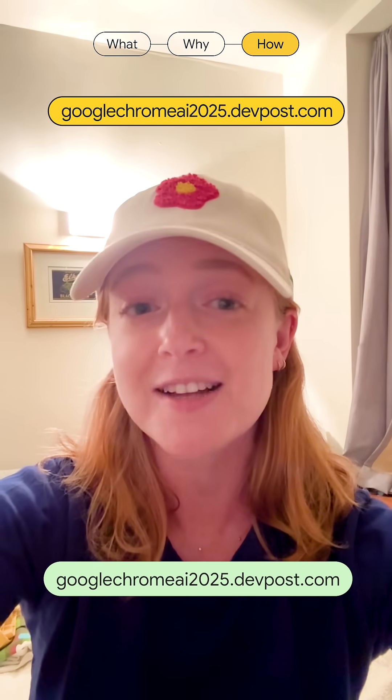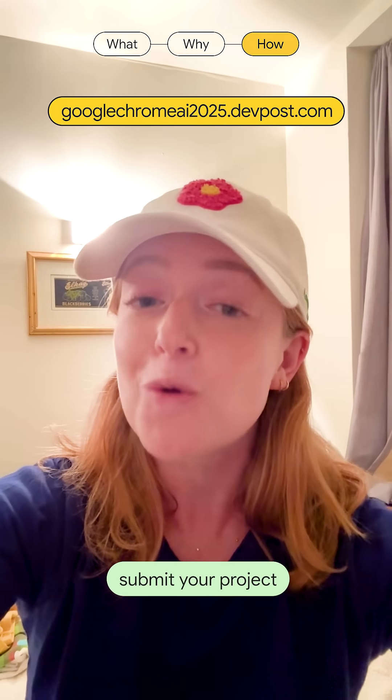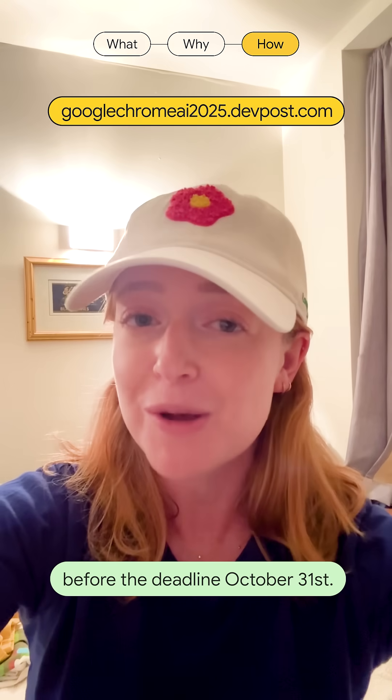To enter, visit googlechromeai2025.devpost.com, and make sure you submit your project before the deadline, October 31st.